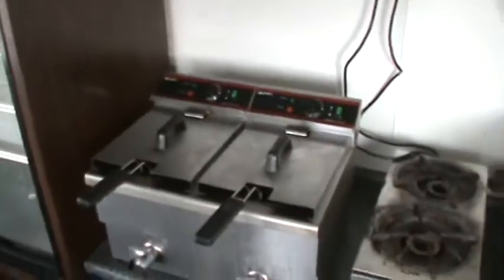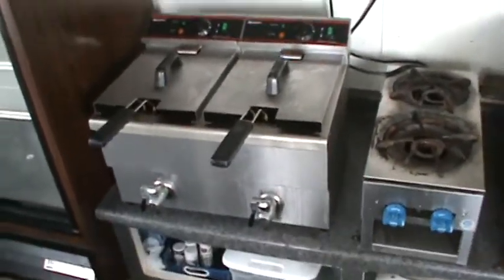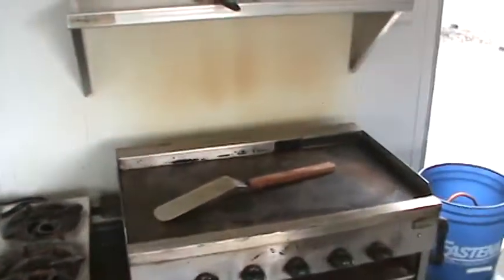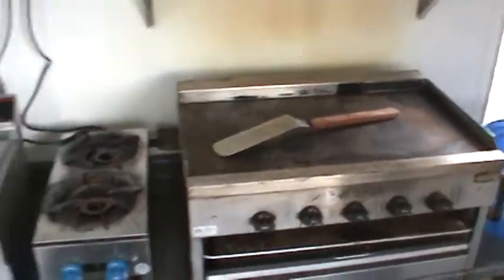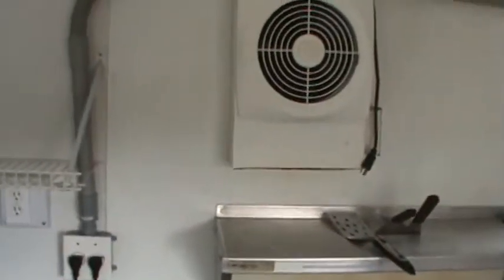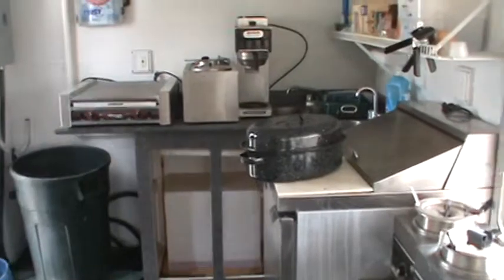There is a heat lamp for fries, a chest freezer, a double-door drink cooler, a brand-new two-compartment fryer, a couple-of-burner bay, and a 30-inch propane grill. The burners are also propane, along with an exhaust fan and fluorescent lighting.